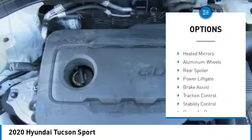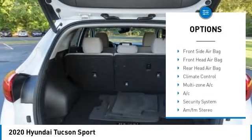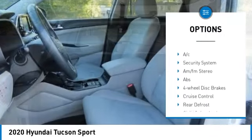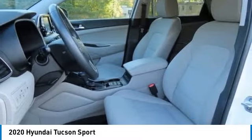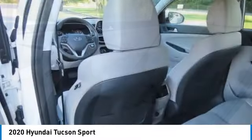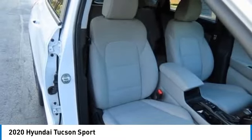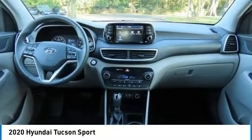Here are some of this vehicle's great options: tire pressure monitor, blind spot monitor, all-wheel drive, heated mirrors, aluminum wheels, rear spoiler, power lift gate, brake assist, traction control, and stability control. If you like it online, you'll love it in your driveway — take it for a spin today.